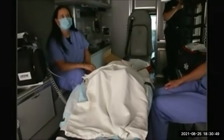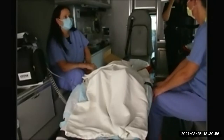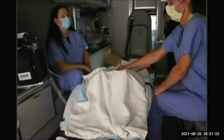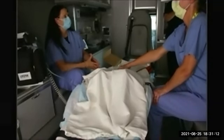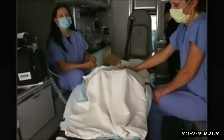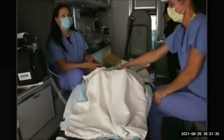Doctor asks: has the placenta been delivered? The placenta has not been delivered — we are doing a fundal massage as we speak. Doctor confirms cord is clamped and cut. Doctor responds that there are no OB or pediatric services available at this facility and asks us to divert to a facility that has both OB and pediatric services. We will divert to the next OB facility — transport time 40 minutes. We will call back if we run into any problems.